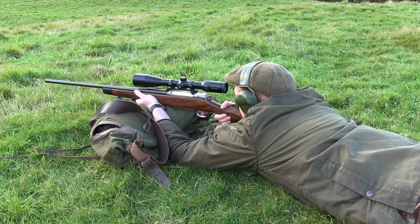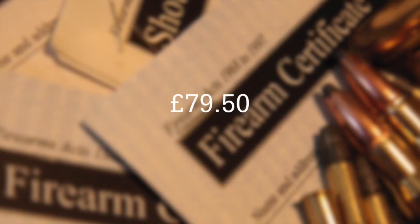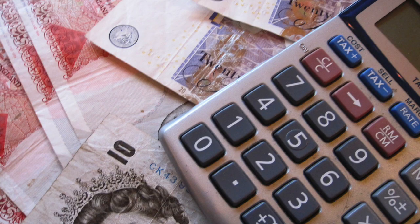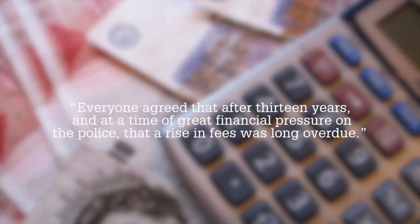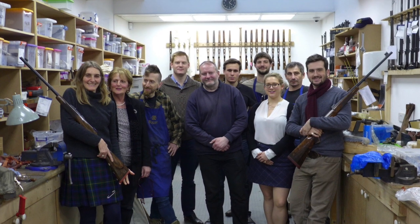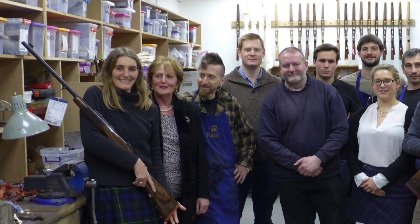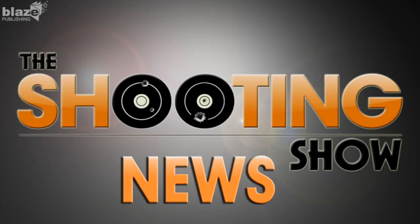There's more firearms news regarding changes in fees. An order laid before the government proposes to increase the shotgun licence fee from £50 to £79.50, and the firearms certificate fee has risen to £88. The chairman of the All-Party Parliamentary Group for Shooting and Conservation, Geoffrey Clifton-Brown MP, said that after 13 years a rise was long overdue. And finally, John Rigby's great-great-great-granddaughter Melissa Rigby has joined the family business as a goldsmith and enameller, producing enamel work for the company's rising bite London best and big game rifles.